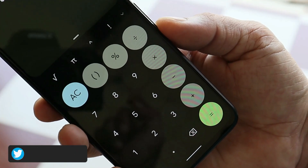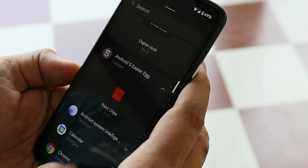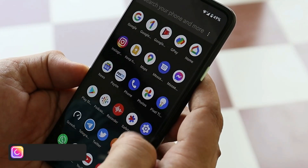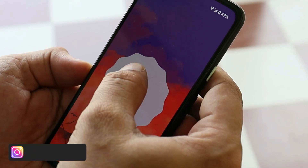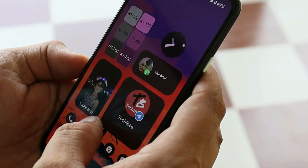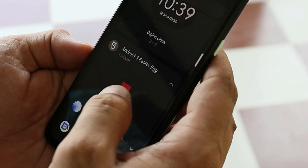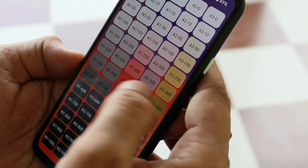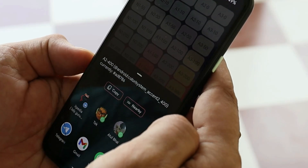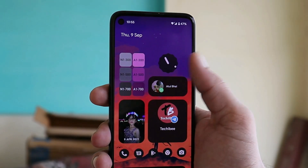Beta 5 includes a new widget from the Easter egg called Paint Chips. To activate it, go to Settings, tap on the Android version a few times, and move the clock to 12:00. Then go to the home screen, long-press, and under the widget section you'll find the Paint Chips option. This widget shows all the color codes used on your device, and those can easily be shared with your contacts.